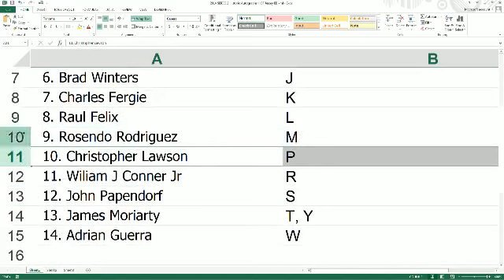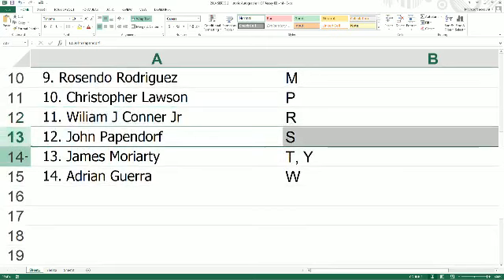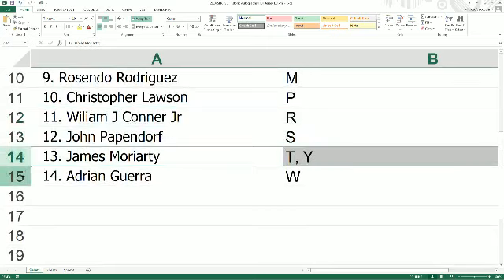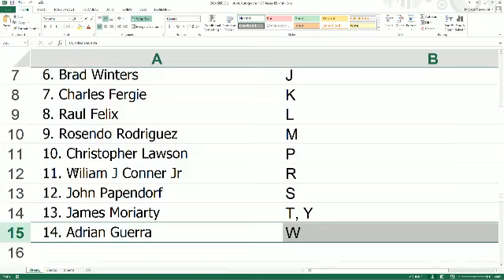Rasindo, you pull letter M — we've been predicting a letter M for this break. Christopher L, the letter P. William J.C. Jr., letter R. John P, you have S. James M, T and Y. And Adrian G, you have the letter W.